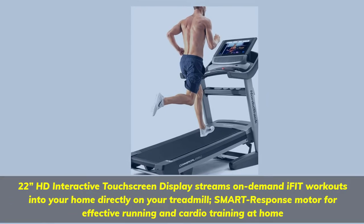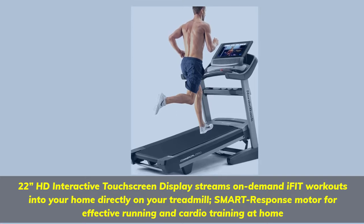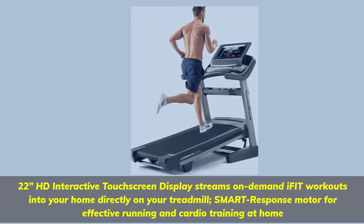22-inch HD Interactive Touchscreen Display streams on-demand iFit workouts into your home directly on your treadmill. Smart Response Motor for effective running and cardio training at home.